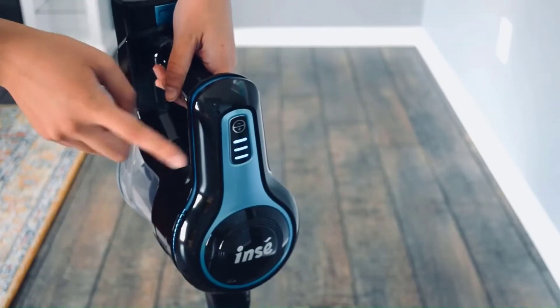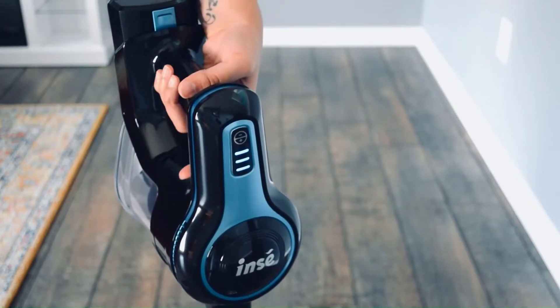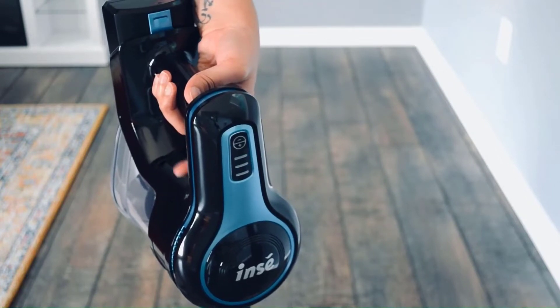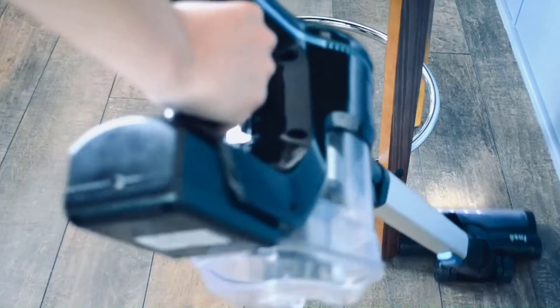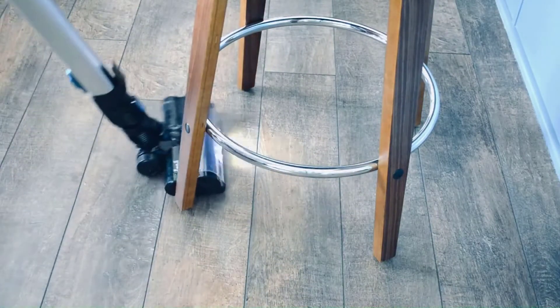45 minutes long-lasting runtime. The stick vacuum cleaner builds in a 6-cell 2200mAh large capacity lithium-ion battery, providing 30 to 45 minutes of running time on standard mode and 12 to 20 minutes on max mode. The detachable battery pack can be charged in or out of the vacuum cleaner, and you can get spare packs to extend the runtime.